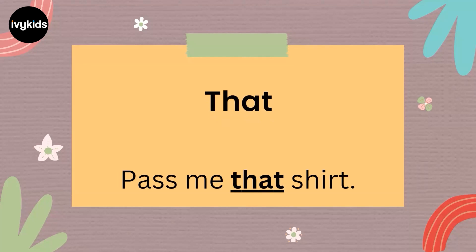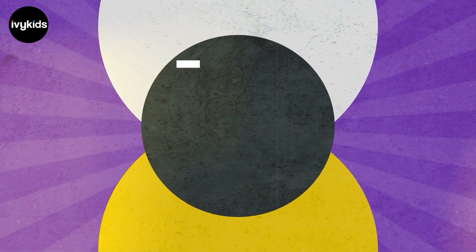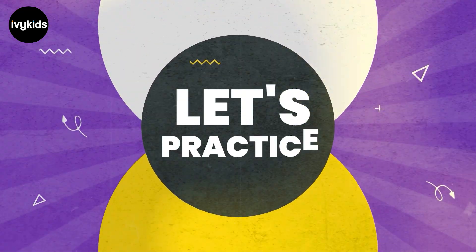So I hope you understood the concept of pronouns well. Let us practice this now further.